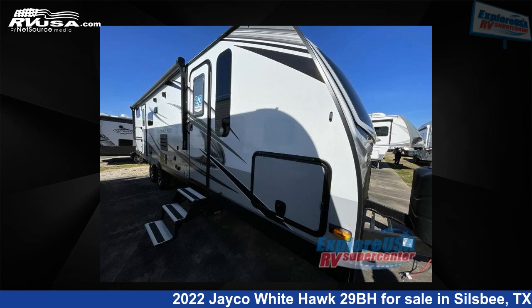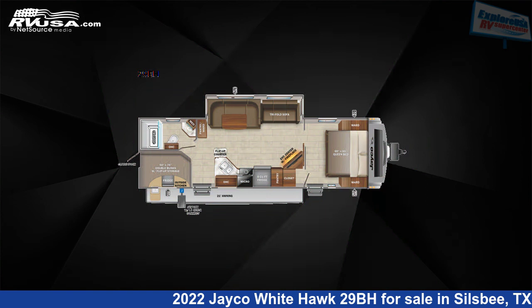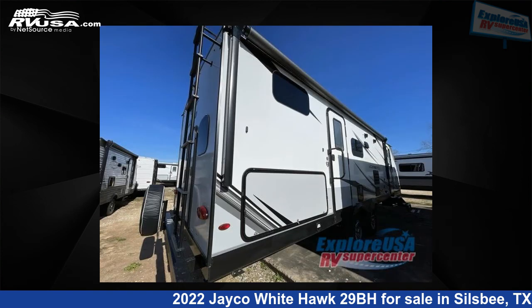This 2022 Jayco White Hawk 29BH is a travel trailer RV. It is located in Silsbee, Texas 77656 and is offered for sale by Explore USA RV Supercenter, Beaumont North, TX.